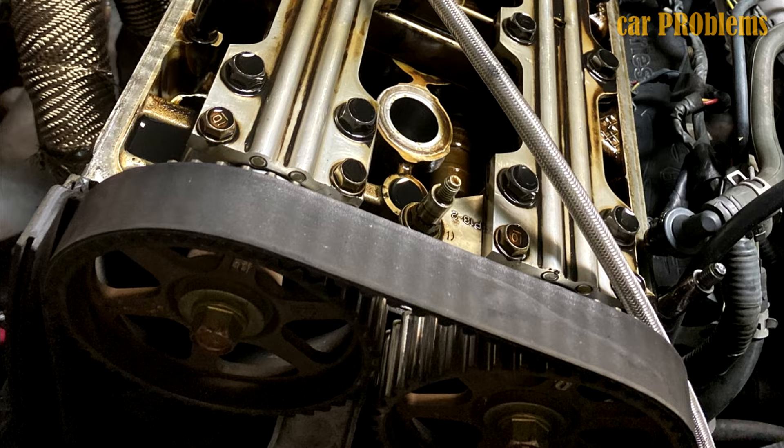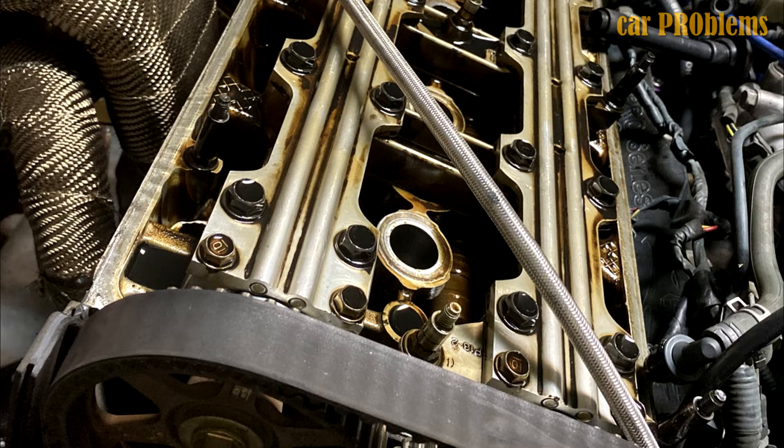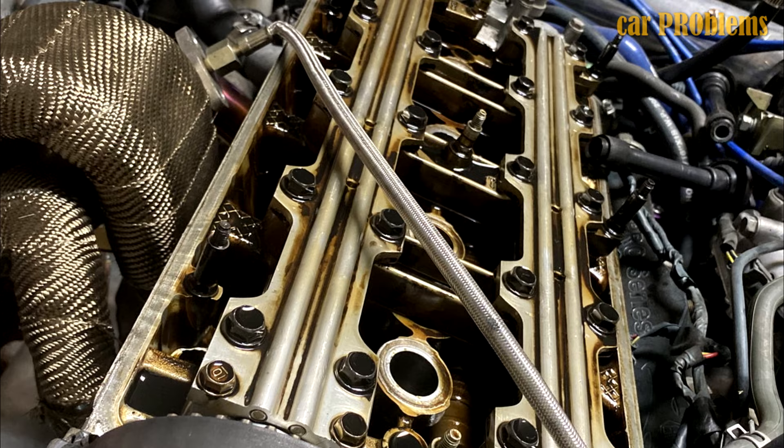The next step is to check the cylinders, pistons, valves, and gasket to see if any of them are damaged or broken if low compression is found. You can then replace whatever is broken. However, since the engine needs to be removed, this will be a time-consuming and expensive task. Prepare yourself for that.